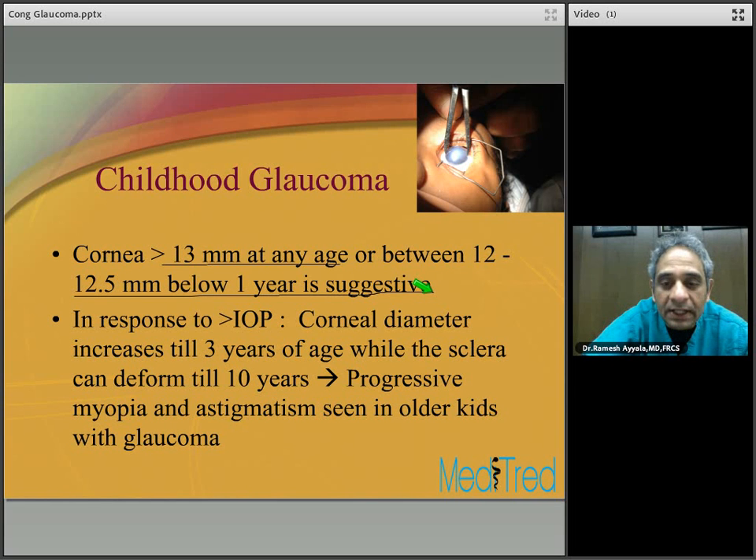Buphthalmos is seen when congenital glaucoma is untreated in the first three years of life. As you follow older children, one way to assess whether glaucoma is adequately controlled is to refract them — progressive myopia and astigmatism might indicate that intraocular pressure is not adequately controlled.